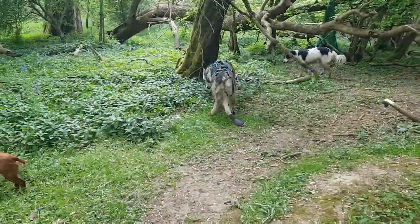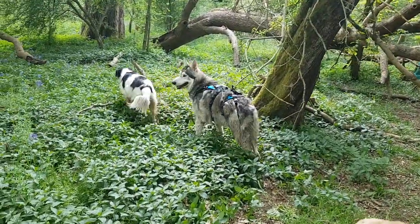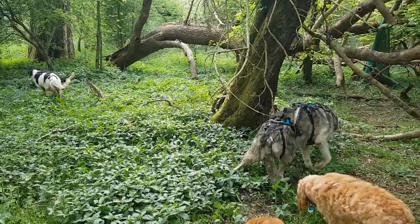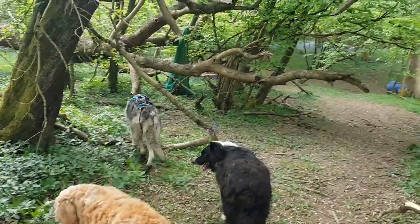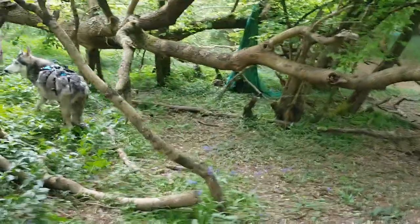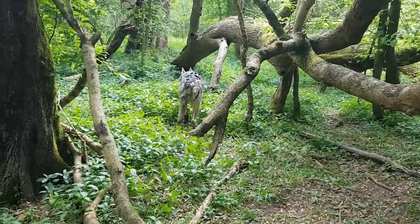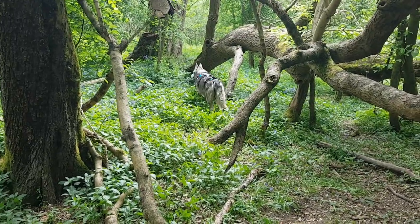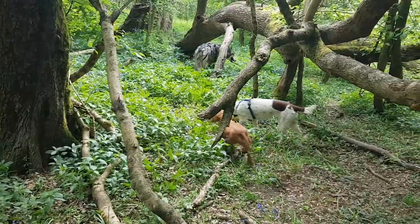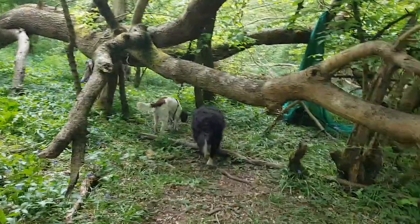We plan to start hydrotherapy next week. We were going to start this week, but Brian is away on a packed dog training course and isn't able to help take Badger to hydrotherapy or look after the daycare dogs. So we've postponed it by one week, but we will book him in for the following week and let you know how he does.